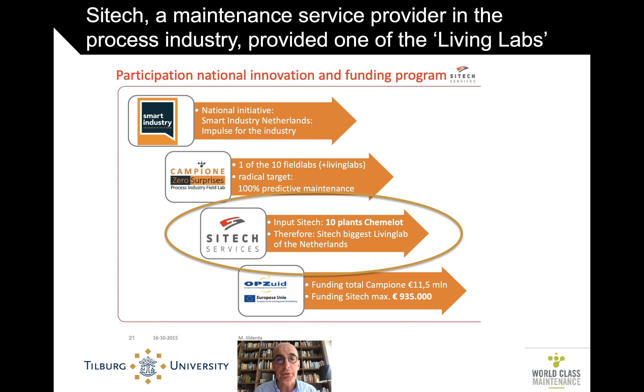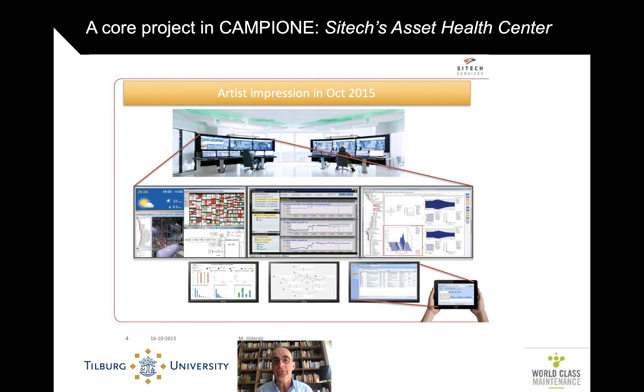SciTech was part of that Campione project. Smart industry was a big national initiative, and Campione is one of the first field labs in that. It had significant funding of some 10 million euros, and the funding for SciTech was almost 1 million — although of course the majority of investments was made by them. SciTech is an industrial service provider located at Chemelot, the name nowadays for the former DSM chemical company plants, and they are the lead service provider at that plant and other sites. They had big plans with what they called an Asset Health Center.